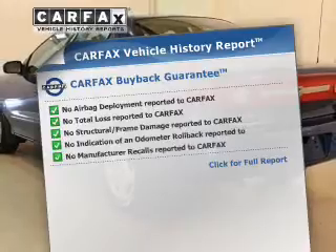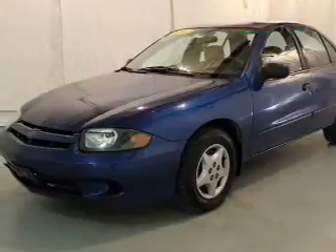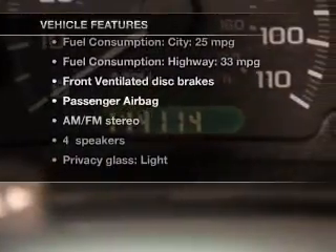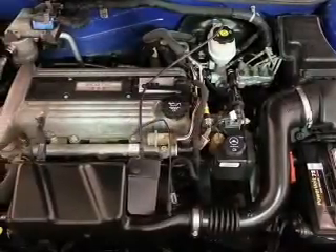A vehicle history report from Carfax, the most trusted provider of vehicle history information, is offered to provide you with peace of mind. And with these notable features, you won't want to miss out on the opportunity to own this amazing ride. An AM FM stereo, power steering, air conditioning.